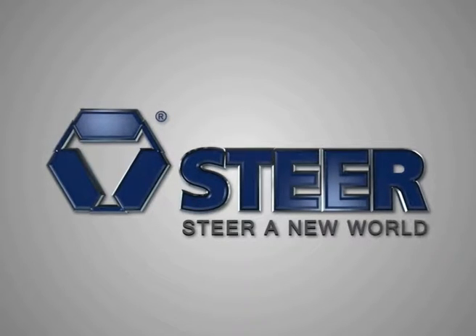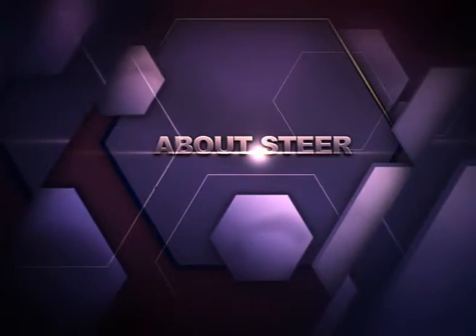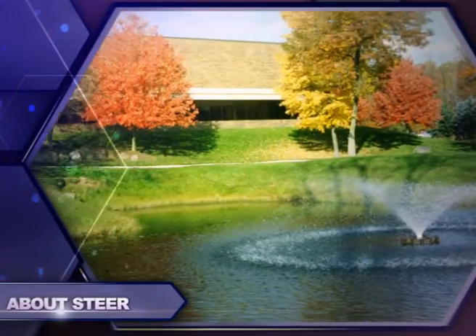Steer: a new world. Steer was established in 1993.